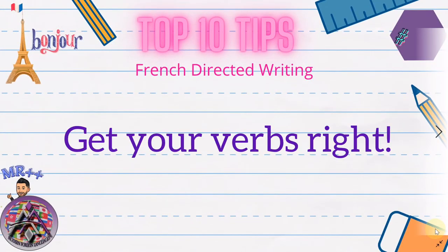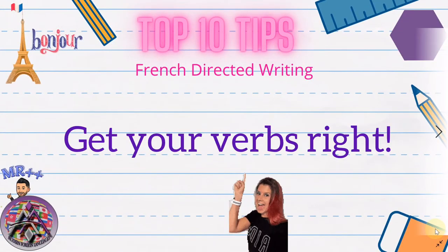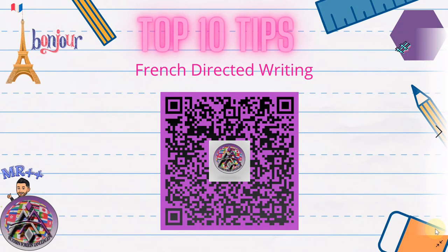Tip number five: get your verbs right. You have a dictionary so double-check that you have the correct auxiliary and past participle. I've made a video on that so scan this QR code if you want to see it.